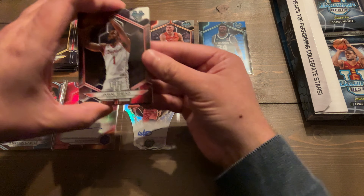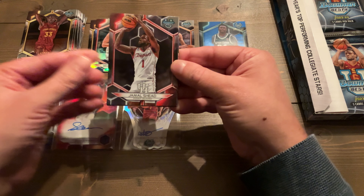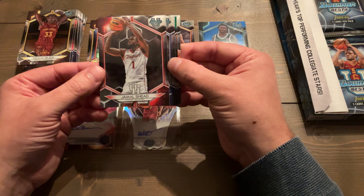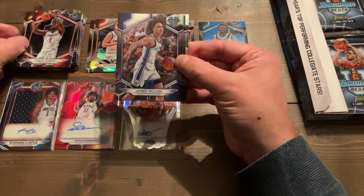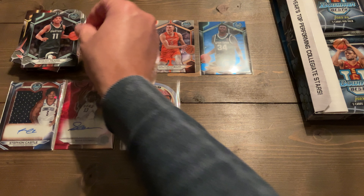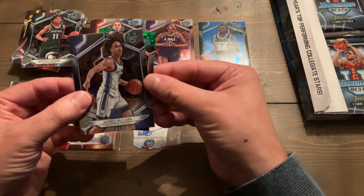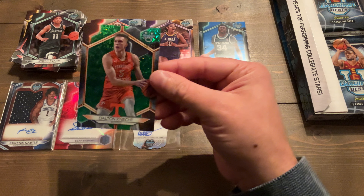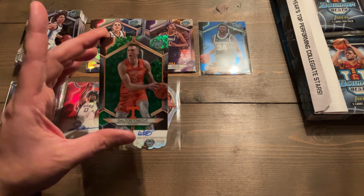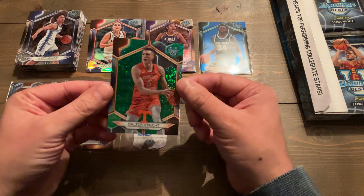We got Jamal Sheed — that's how they were saying his name during the game last night when Houston took on Texas Tech and won in overtime; I would say Sheed. We got Jerry McCain. Looks like we got a green — that might be the 99. We got Jeremy Fears. And on the back, we got Angel Reese — very nice base card. And on the green, we got Dalton Connect, 29 out of 99. Awesome card — I love the orange playing off the green diamond; it's like a green mini diamond.